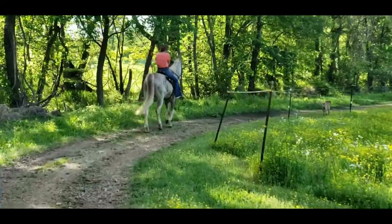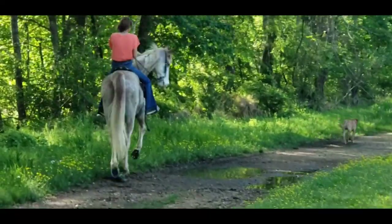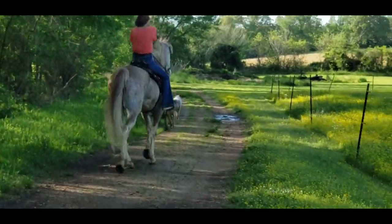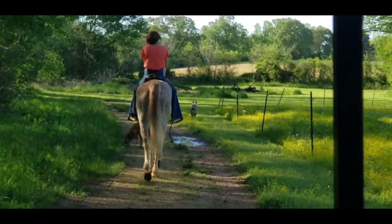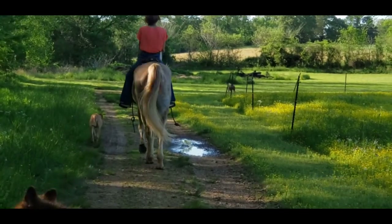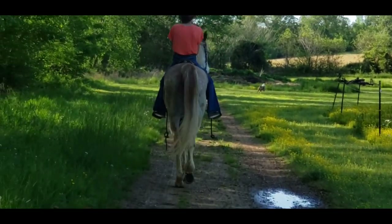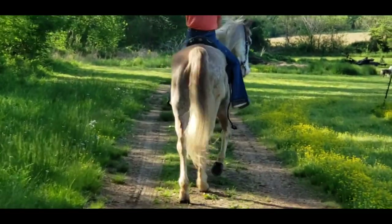A little side view here. This guy reminds me so much of Roanoke that we had, but so much more chill than Roanoke was. I don't know what kind of motor is in this guy — not one at all — but he still looks like he does. We're going to take him through the second ditch and let you see him go through it.